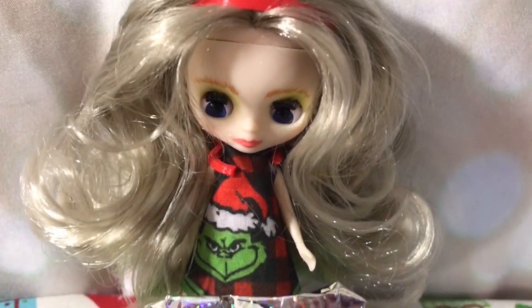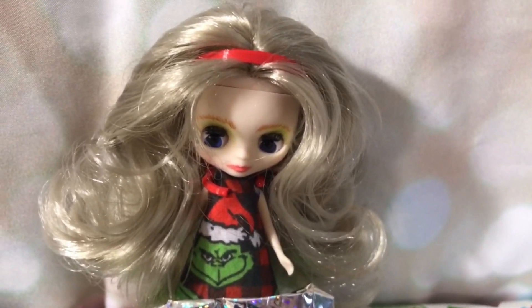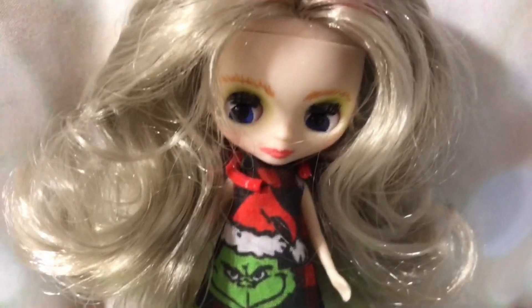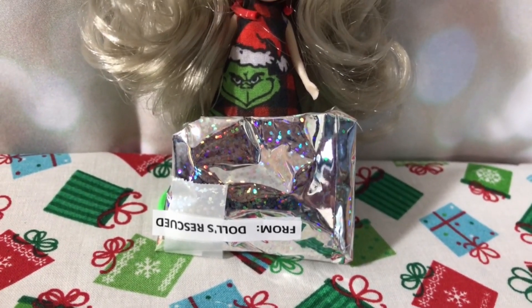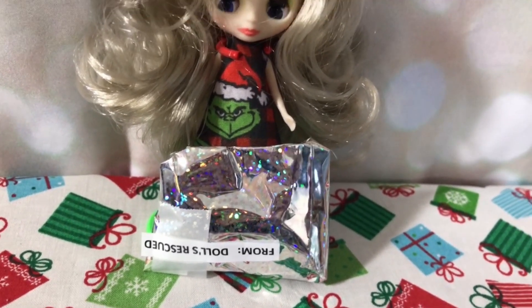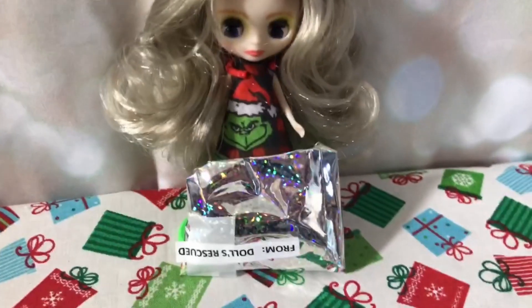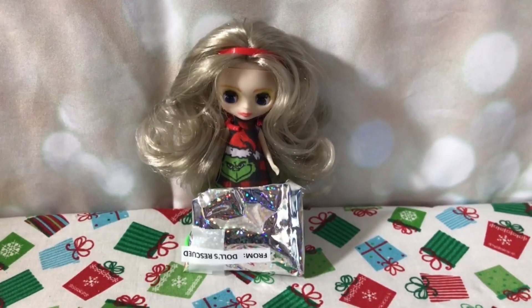I've got another Vlogmas package for you today. Here we have this little petite doll — her name is Shelly. She was customized and sent to me by Dolls Rescued, and the little dress she made is also from Dolls Rescued. As it happens, this little package is from Dolls Rescued too. I have everybody else's channel names down below with a little at-sign so you can click on it and pop right over to see what they're opening today during our Vlogmas collaboration.